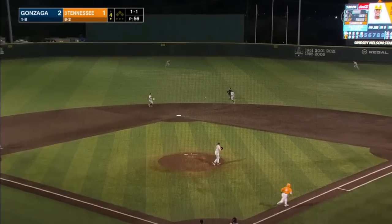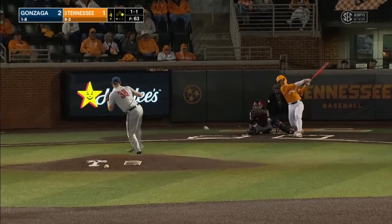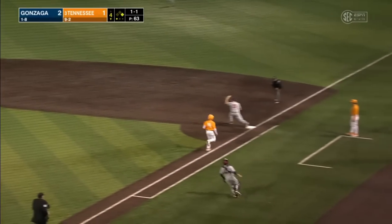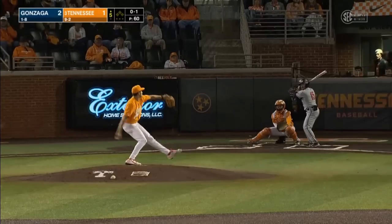Right back up the middle — leadoff single for Kyle Booker starts the Tennessee fourth. You want to keep battling — Rutherford obviously has good stuff, the more pitches you can make him throw and get him out of the game the better. But he's his own best friend as he turns a 1-6-3 double play.